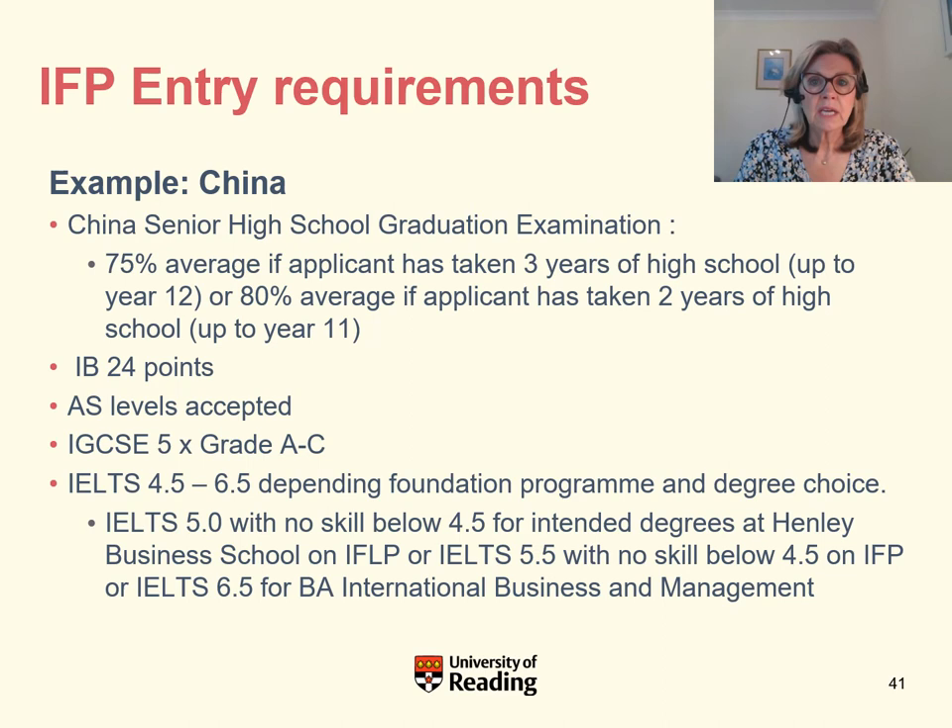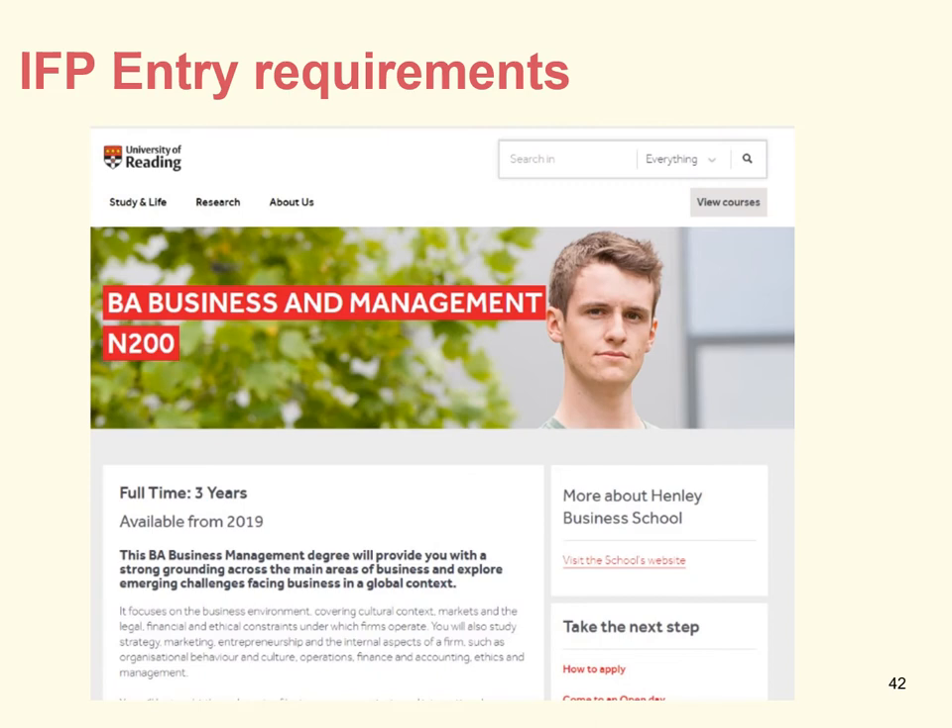In terms of English, to access the IFP you will generally need an IELTS overall score of 5.5 with no skill below 4.5. This will allow entry to most degrees including Henley Business School and law. For some progression degrees, we will allow you to enter the programme with an IELTS score of 5.